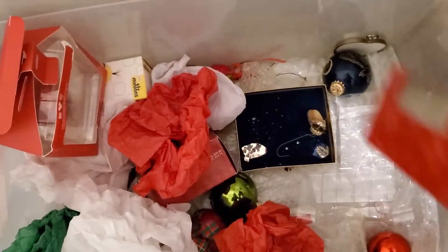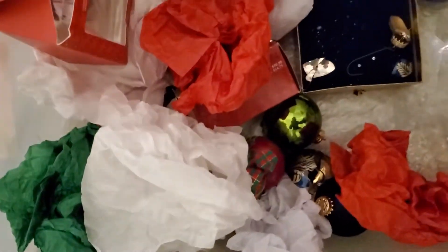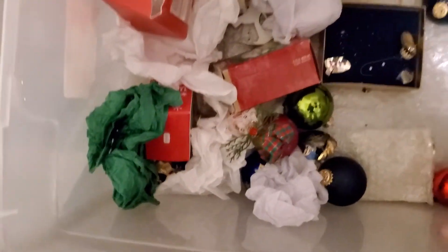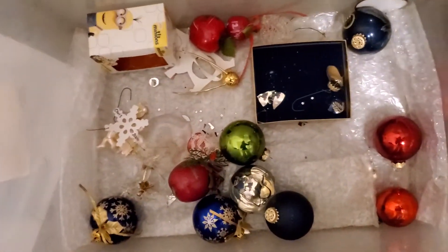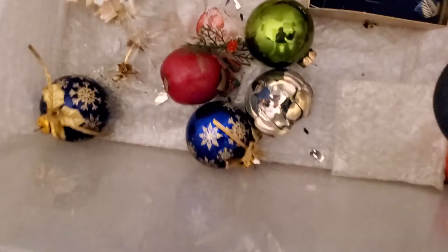Some ornaments I kept the box for, but others just didn't come with one. As you can see, there's a broken ornament underneath, so I've got to be careful not to cut myself. The closer I get to the bottom, the more broken ornaments I'm going to find. Unfortunately, that's just the name of the game. This wasn't as bad as I thought though — I must have done a better job last year getting the broken ones out, because I only have a couple that are broken.